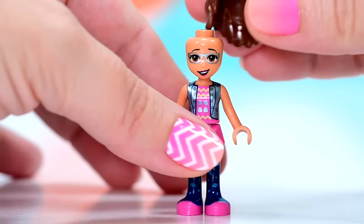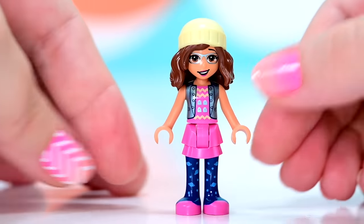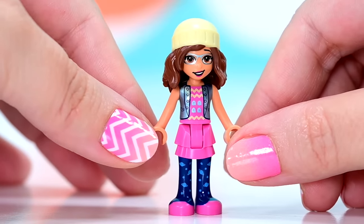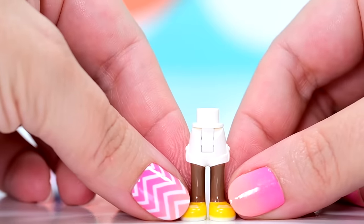Her hair is the hair we've already seen on Stephanie — this new hair piece for 2022. But in this case she's got a yellow beanie. So apparently she and Stephanie have exactly the same hair, except when you put a beanie on it. Amazing — exactly the same, just different colour.